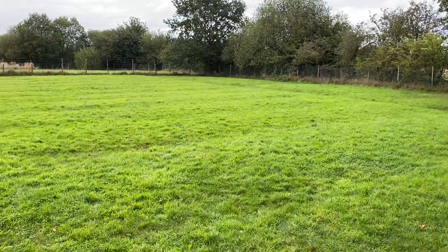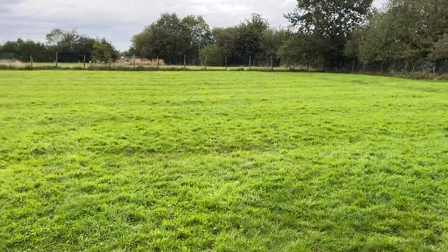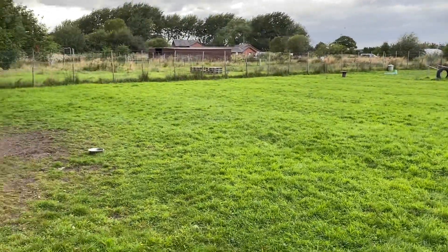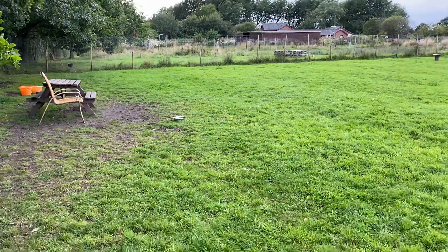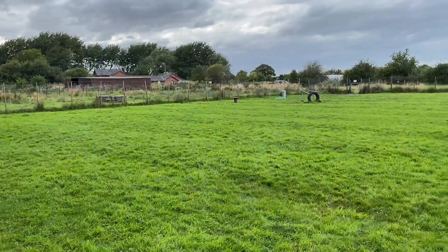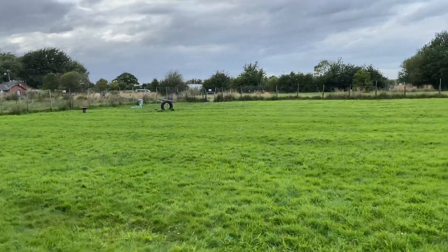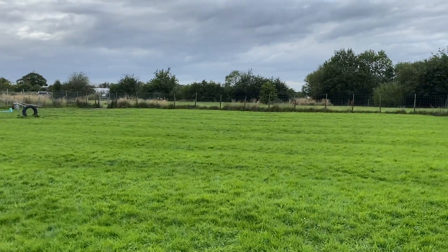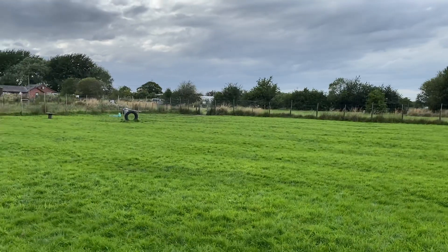You can see your dog from anywhere in this field. They can't escape. We pride ourselves on a secure field and the security of the place. The fencing is all designed for dogs.